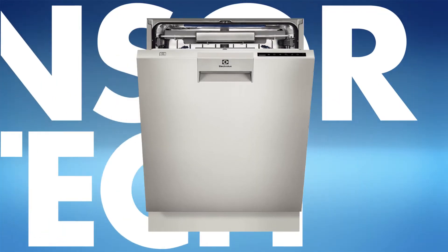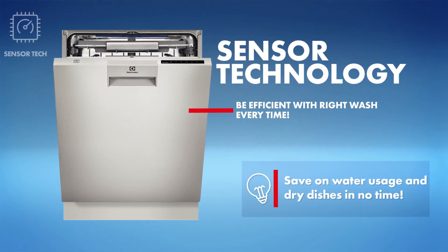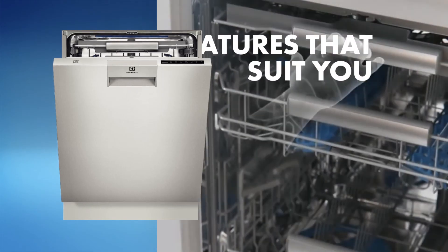Finally, intelligent sensor technology. This is how you take the guesswork and effort out of choosing the right program. Sensors can detect the degree of cleaning needed and automatically select the optimum temperature, water, energy and wash time.